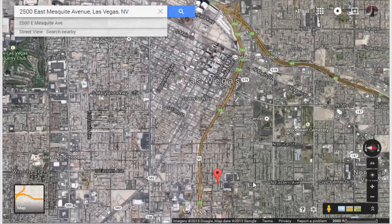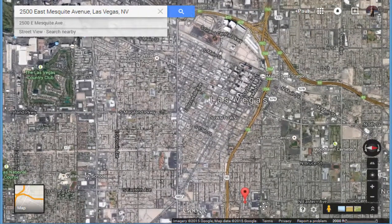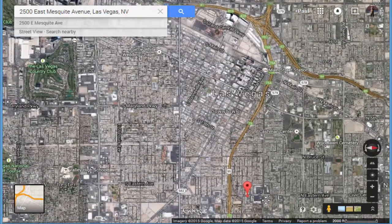Hello everyone, this is Paul Macaluso with the Turner Mac Group bringing you another unique investment opportunity in the commercial apartment building market here in Las Vegas.